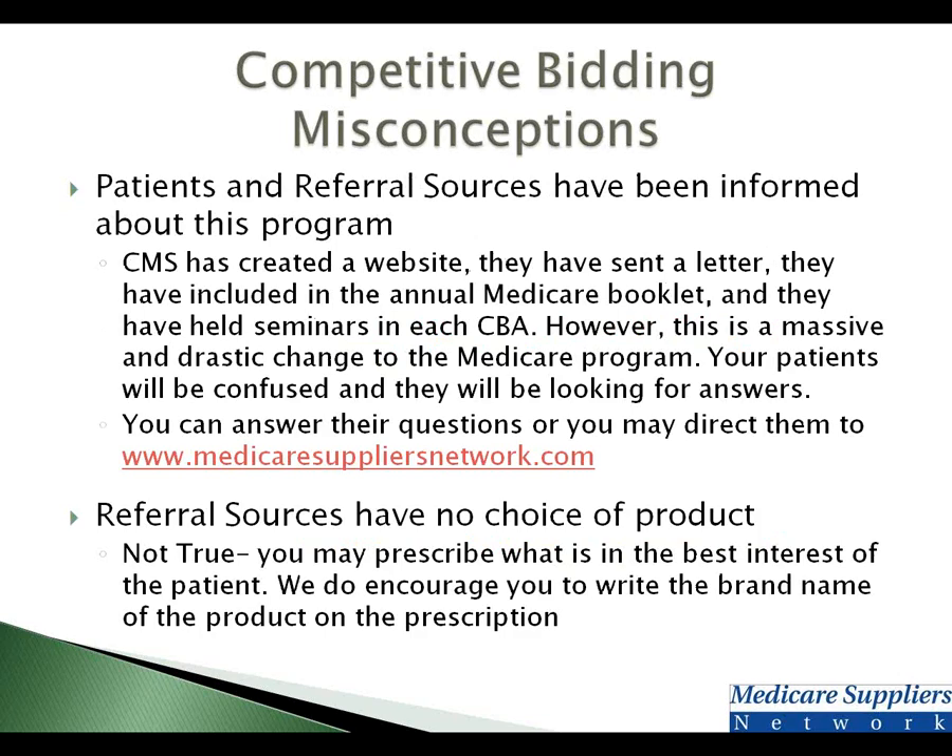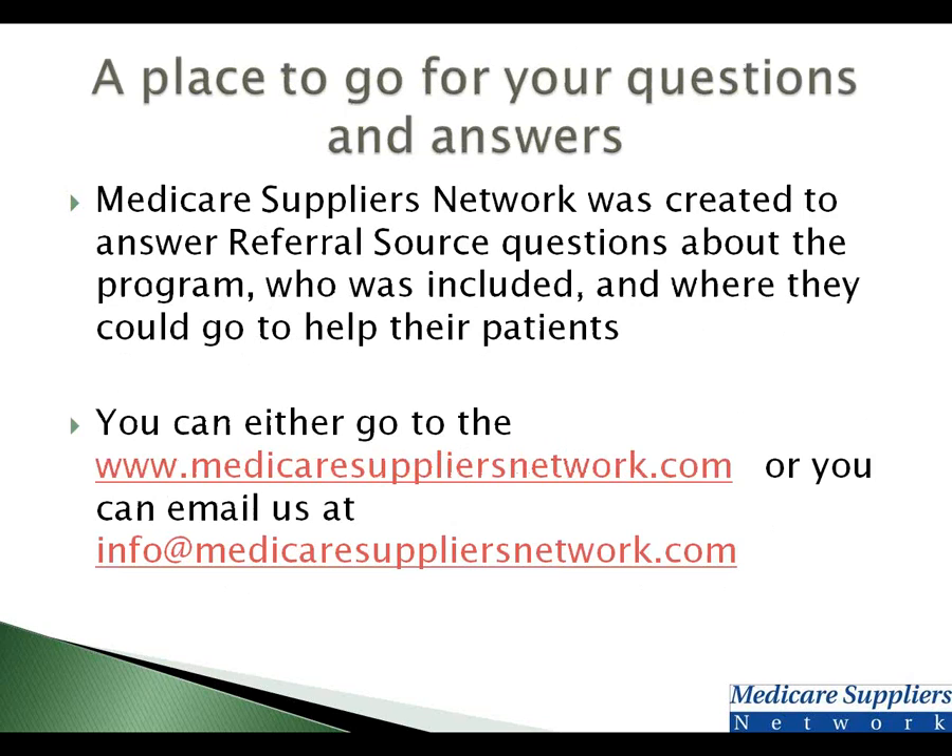Another misconception: there has been some information published about this, but this is a large change, so patients and referral sources are going to be very confused starting January 1st — that's when this goes into effect. You can direct them to MedicareSuppliersNetwork.com for any answers they may need. Another misconception is that referral sources have no choice of product — that simply is not true. You are allowed to put whatever brand you want on the prescription. The provider then has to either provide that equipment, find somebody that will, or call you and ask you to change it. But you do have choices.